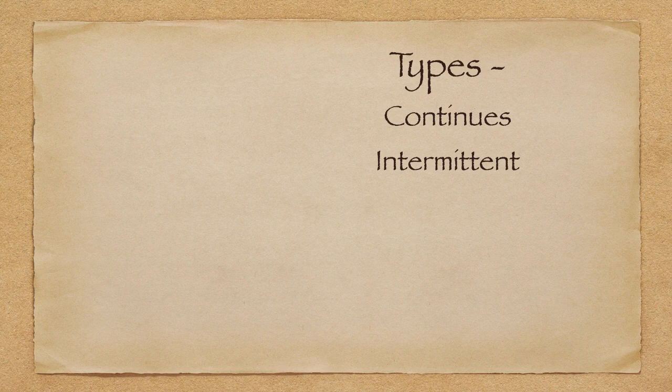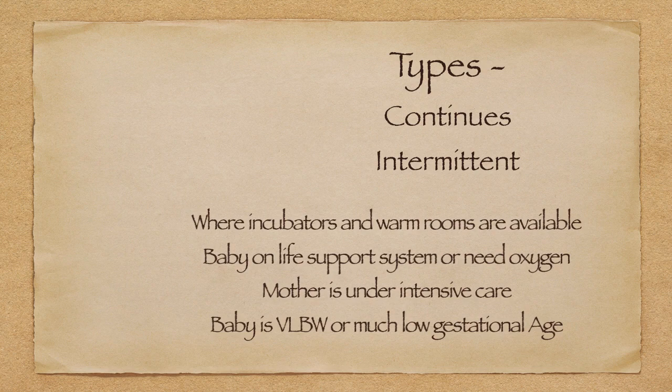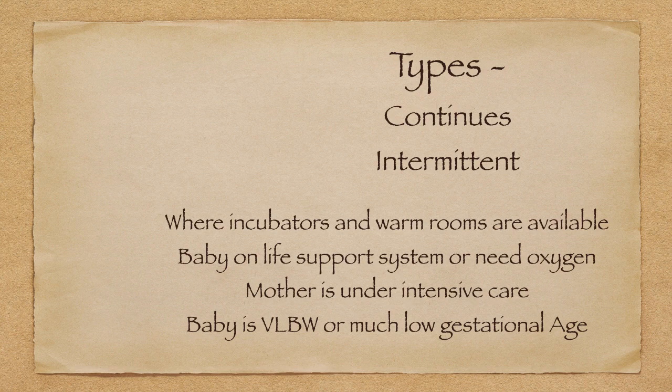There are two types of KMC. Continuous KMC is where we can provide KMC for 18 hours or more per day. The second type is intermittent KMC. Where incubators and warm rooms are available, we can give intermittent KMC. Also when the baby is on a life support system or needs oxygen, we can give intermittent KMC at that time.